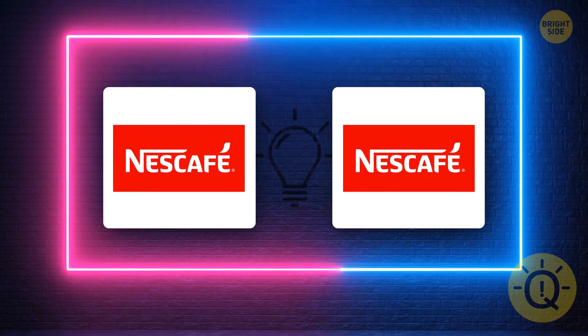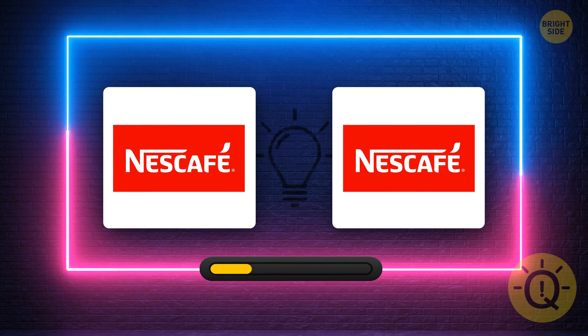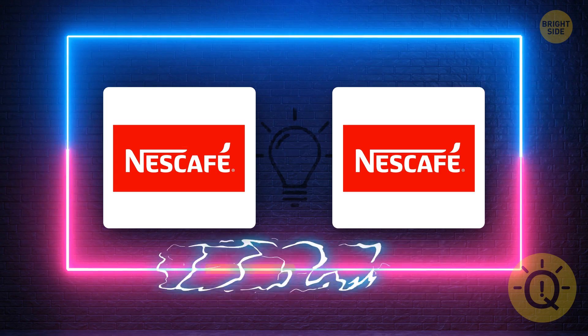Next up, Nescafe. What's the correct logo? It's this one.